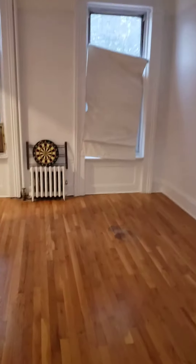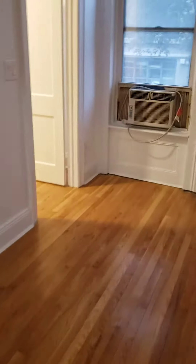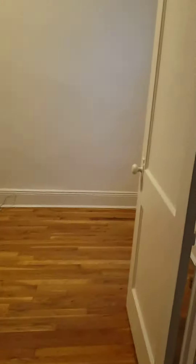Large, huge bedroom with double doors. No closets in the bedroom, but you can definitely put wardrobe closets and custom shelving.